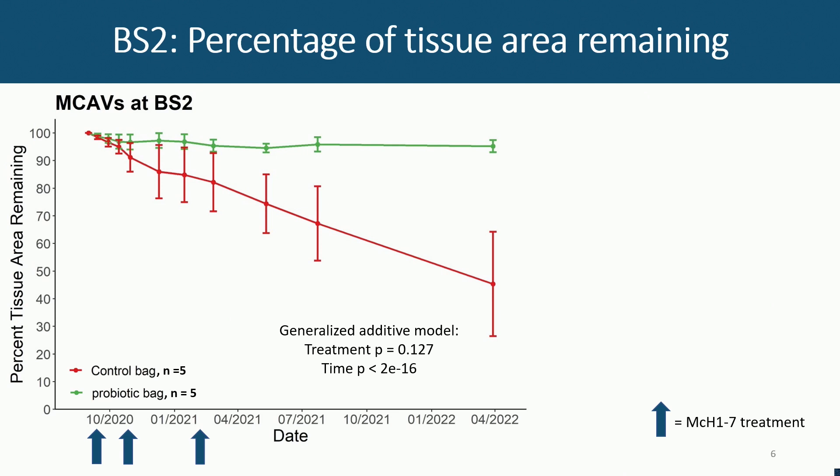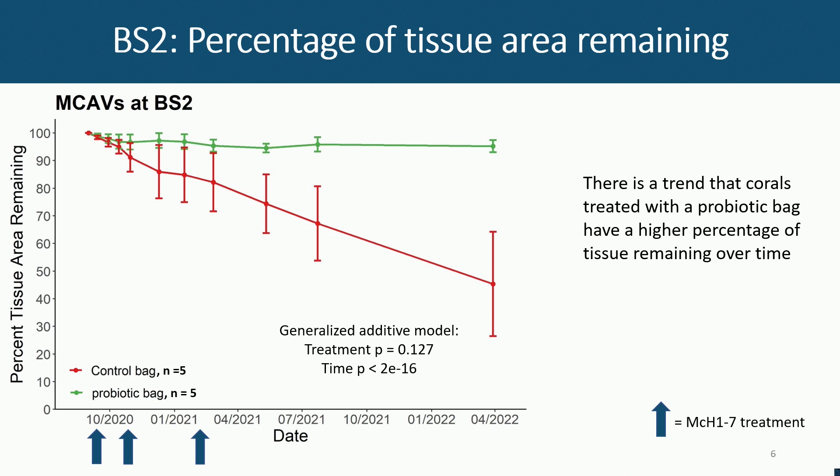This is the first data. It has a relatively small sample size for the BS2 site with MCAVs. You can see the probiotic basically stopped any disease progression, while the controls continued, with quite a large variance. These are analyzed with general additive models, and this particular result is not significant, but there is clearly a trend there.